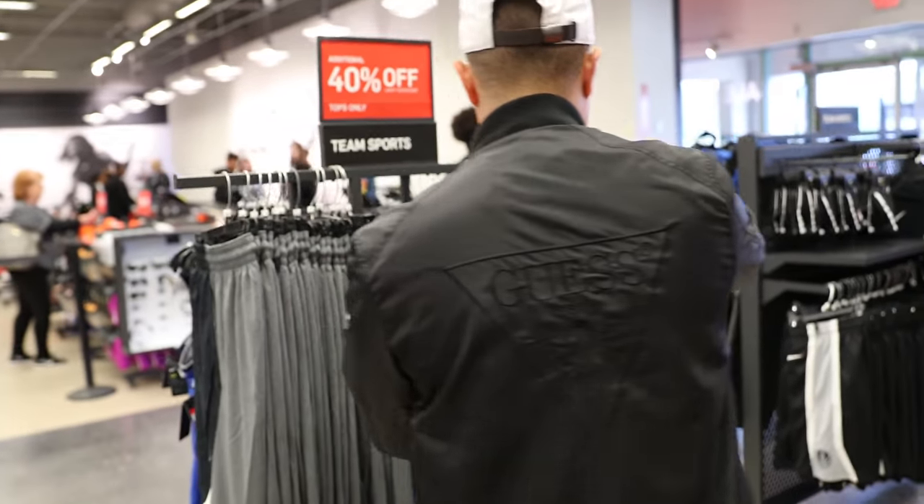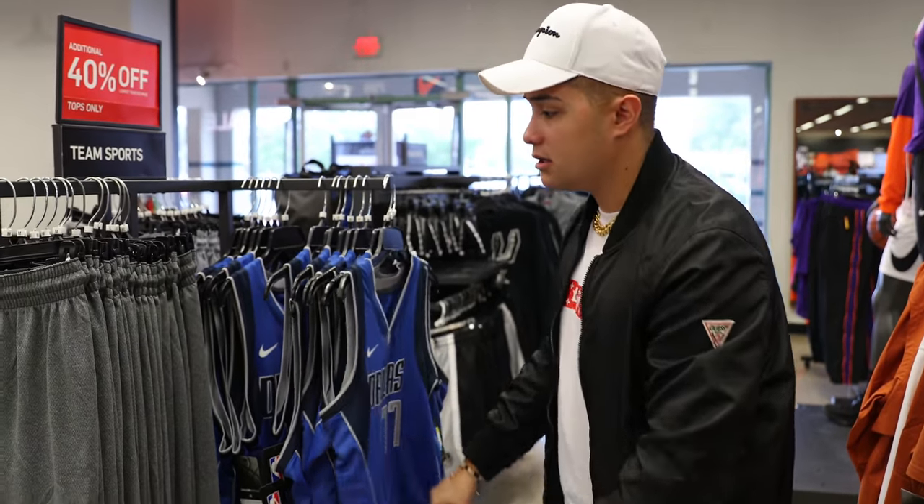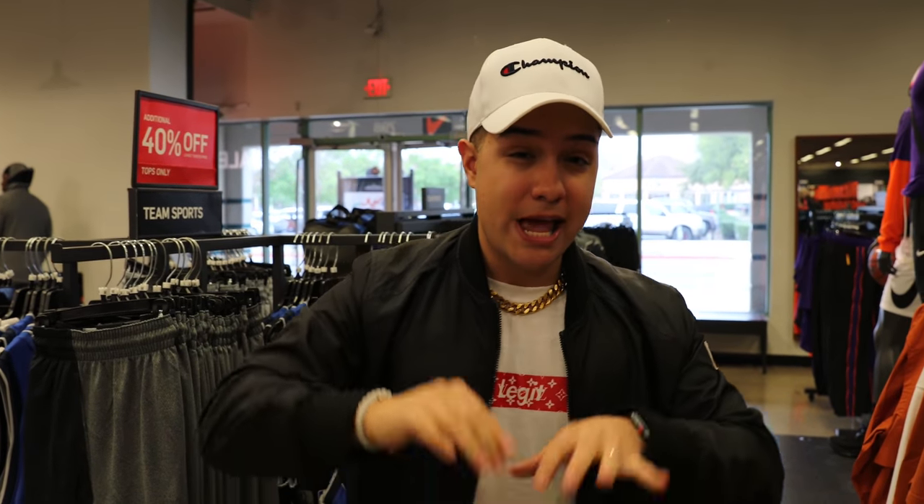We got a Dallas jersey right here — number 77, Luka! 40% off. All right guys, we're not gonna be messing around here today. Let's move straight to the shoes and get to the heat.